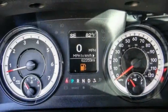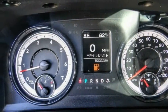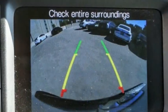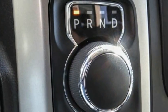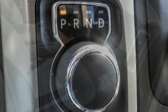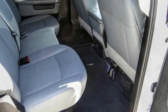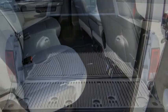This vehicle has less than 65,000 miles. Here are some of this vehicle's great options: electronic stability control, alloy wheels, aluminum wheels, brake assist, traction control, rear step bumper, remote keyless entry, front wheel independent suspension, four-wheel disc brakes, and speed control.